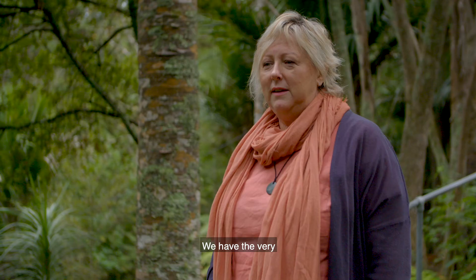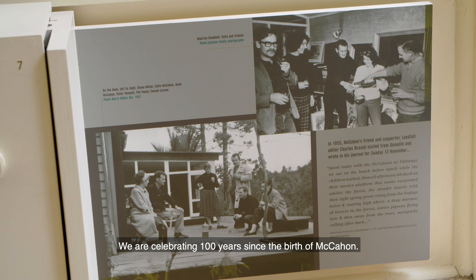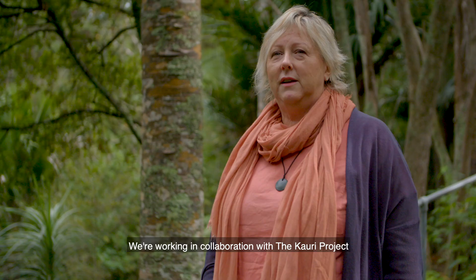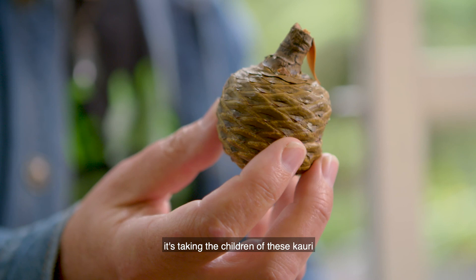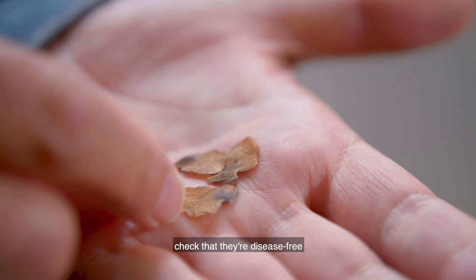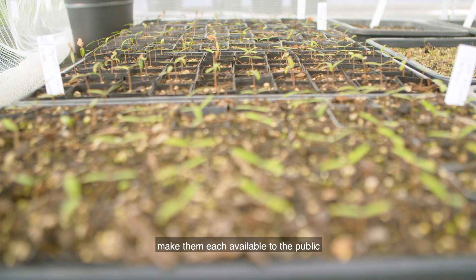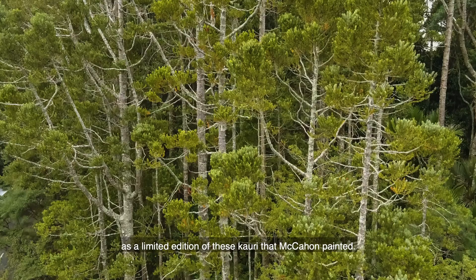We have a very busy year this year — we are celebrating a hundred years since the birth of McCann. We're working in collaboration with the kauri project, taking the children of these kauri, checking that they're disease free, taking the seeds, and then making them each available to the public as a limited edition of these kauri that McCann painted.